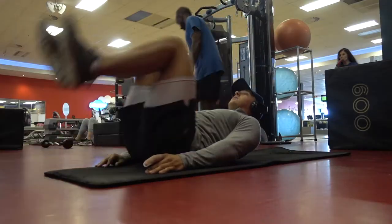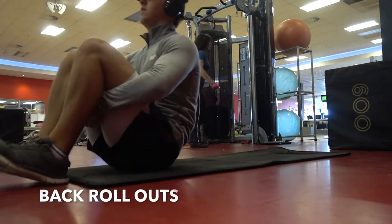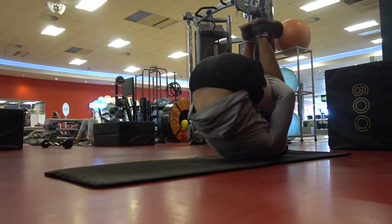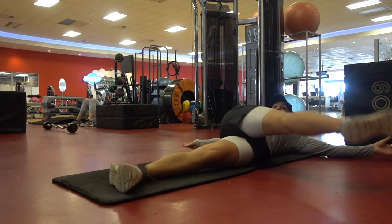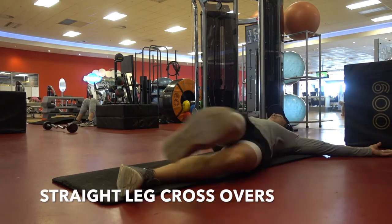Moving on to the back and the spine — the spine is very, very important. Here we're just rolling out that spine, making sure it's nice and loose and not stiff, and there are no problems that will be caused. Spine injuries are probably the worst injuries you can get.